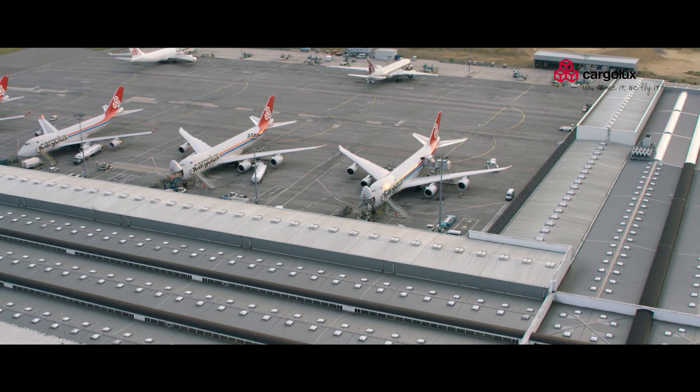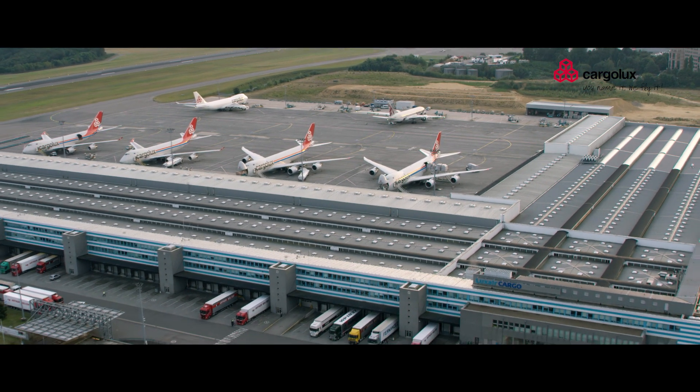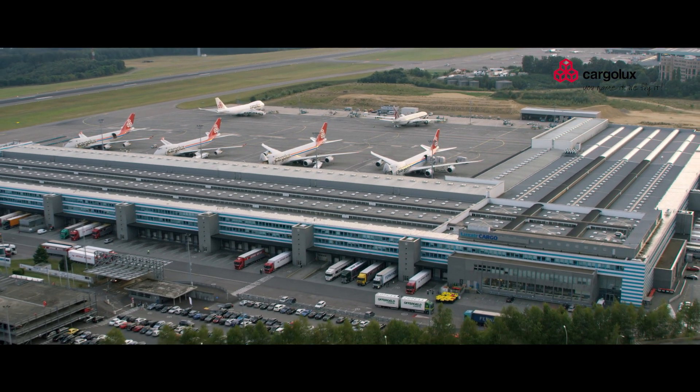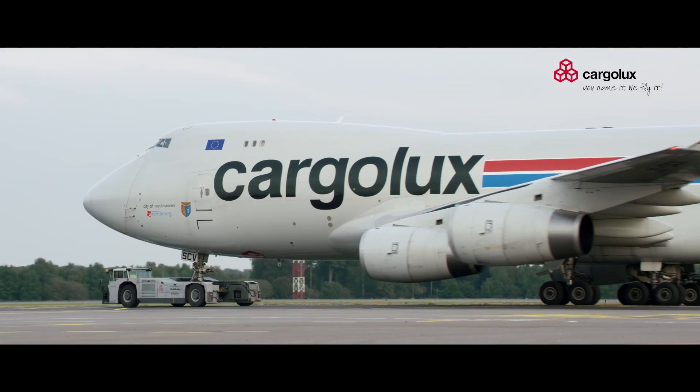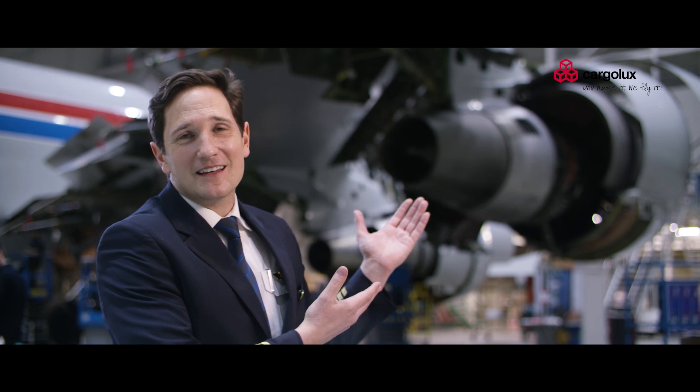As Europe's biggest all-cargo airline, Cargolux operates a modern fleet of 30 Boeing 747-8s and 747-400 freighters — the iconic queen of the skies. To ensure a smooth operation you not only need a beautiful and reliable plane such as Kilo Charlie Lima,